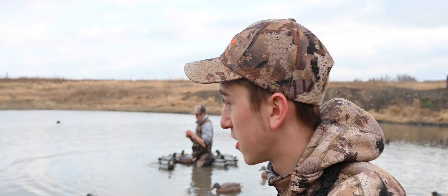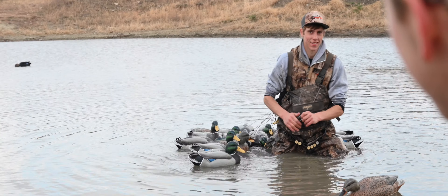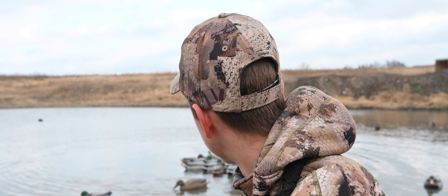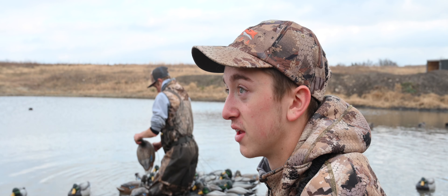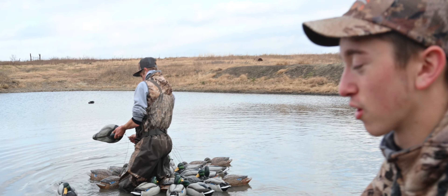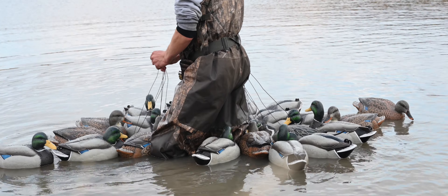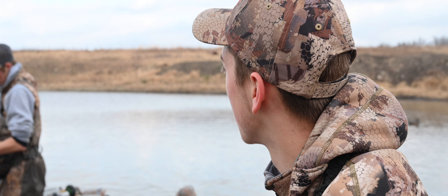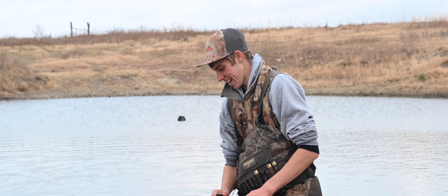Here we've got the rare and elusive Levi in the water in his natural habitat, picking up the Dive Bomb F1 Mallard Floaters. The spread we hunted over today was five dozen Dive Bomb F1 Mallards. These decoys are ridiculous — we've been hunting over them all season and absolutely love them. They're super light so they're easy to pack in, they move really well in the wind, and they're just a really good looking decoy. Wouldn't you say so? Oh yeah, for sure — you're going to buy some now, I'm thinking about it.